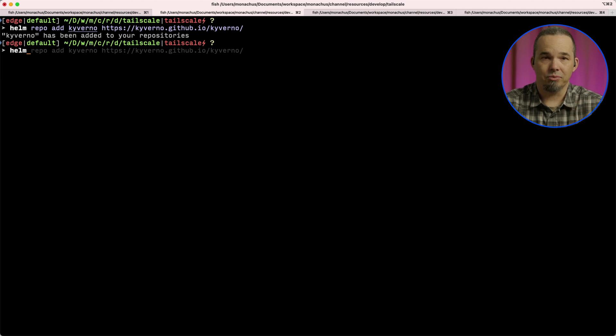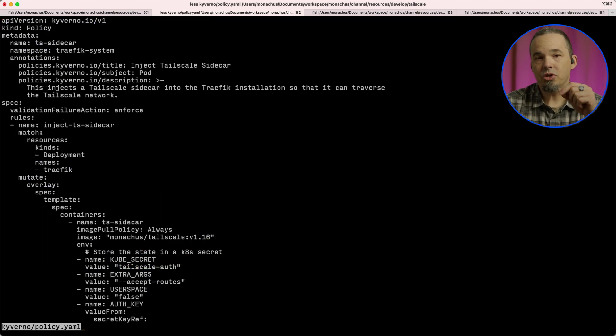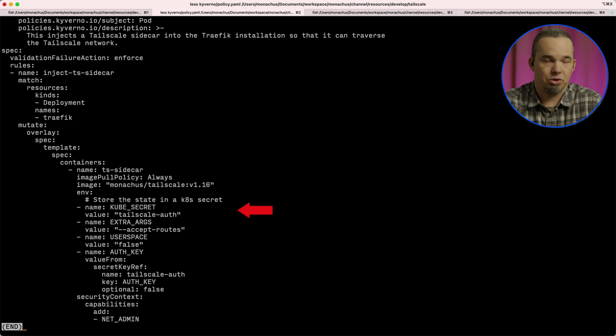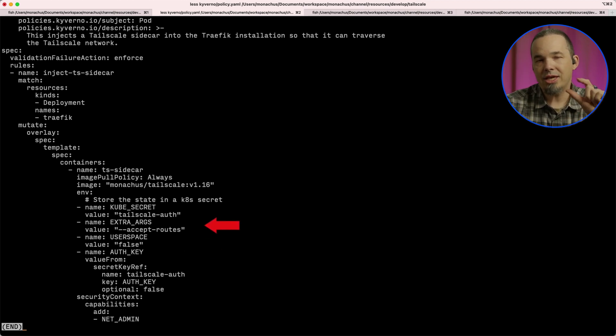Installing Kyverno is easy with Helm. The default action for a new Kyverno install is to not make changes, so we're telling it in this manifest to actually enforce the policy. It's going to match any deployment named traefik, and when it finds one, it's going to mutate it to include an additional container in the spec. That container will use the monarchs/tailscale:v1.16 image and set some environment variables. KUBE_SECRET tells it where to store the additional connection information — we're using the same secret as the auth key. The container needs net_admin capabilities to do routing, and because that's enabled, we don't want TailScale to run in user space, so we set USERSPACE to false. The auth key value is pulled from the secret we created, and we use the EXTRA_ARGS variable to tell TailScale to accept the routes offered to it by the network.